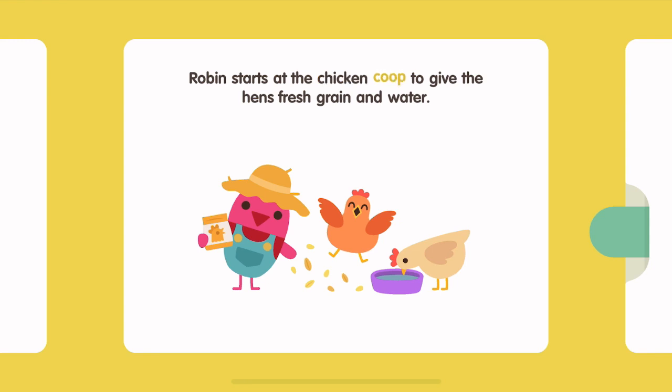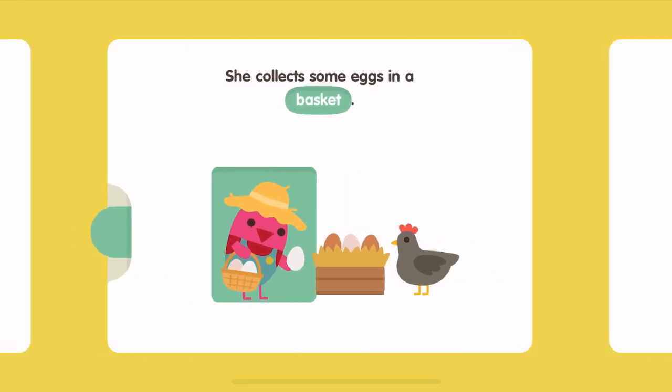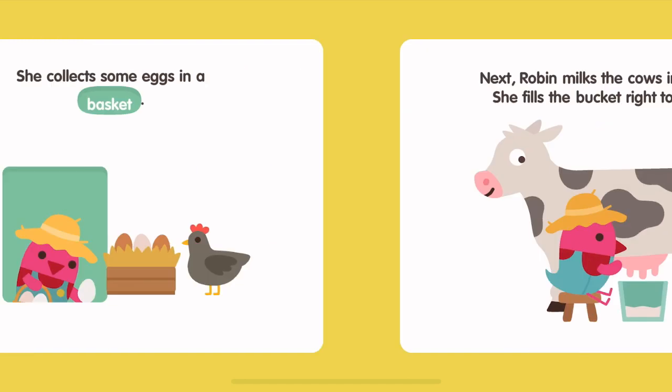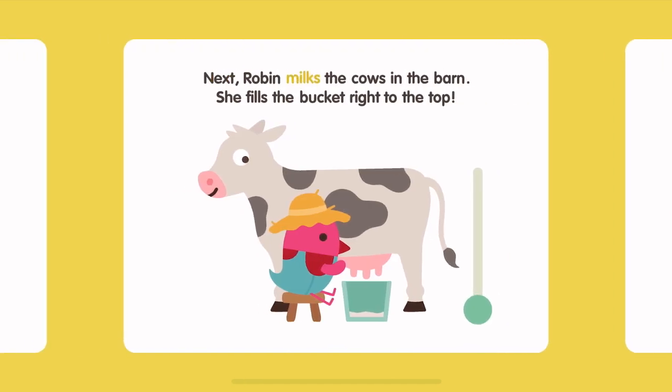Robin starts at the chicken coop to give the hens fresh grain and water. She collects some eggs in a basket. Next, Robin milks the cows in the barn. She fills the bucket right to the top.